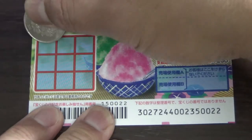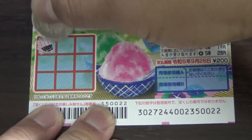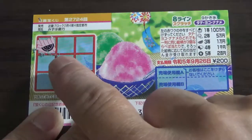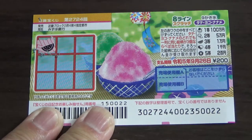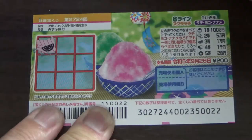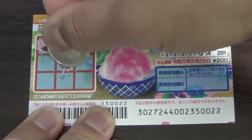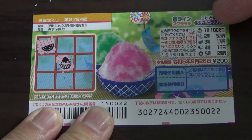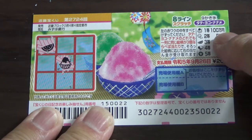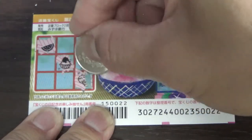I'll start here. A slice of watermelon — that corresponds to the third prize, Ichimanen, if I find three of a kind. Let's go diagonal. No good. That looks like kakigori, shaved ice — that corresponds to the first prize, Hyakumanen. So this way, no good.